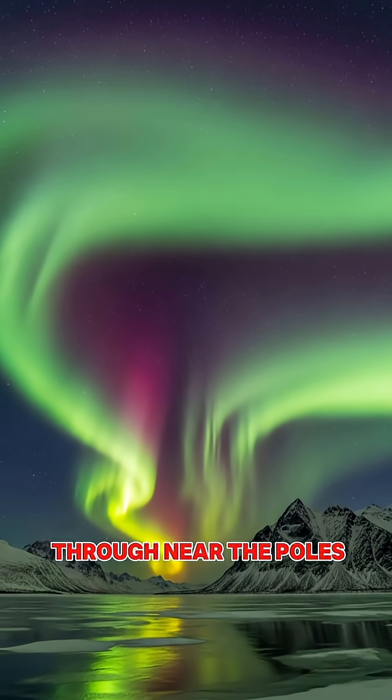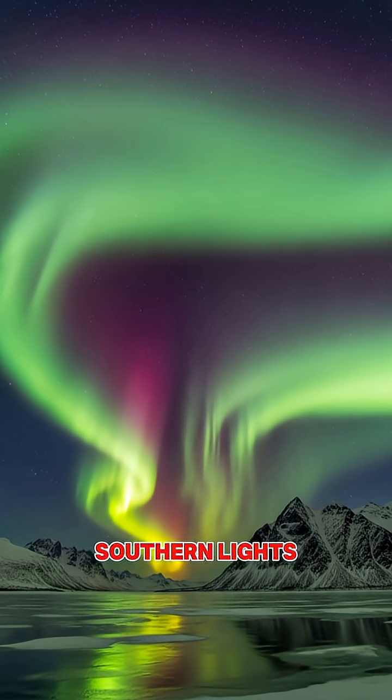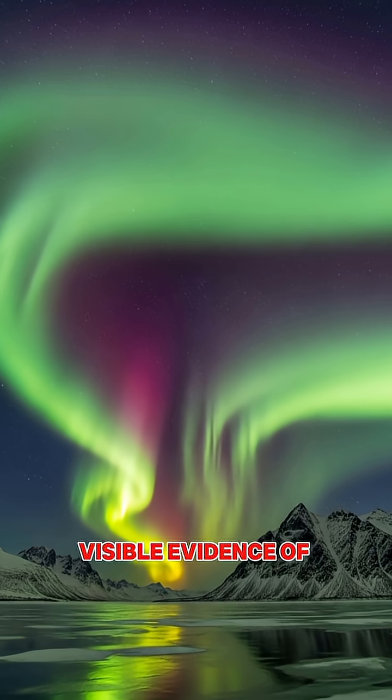When solar wind particles do sneak through near the poles, they collide with our atmosphere creating the beautiful auroras — the northern and southern lights — which are essentially visible evidence of our shield in action.